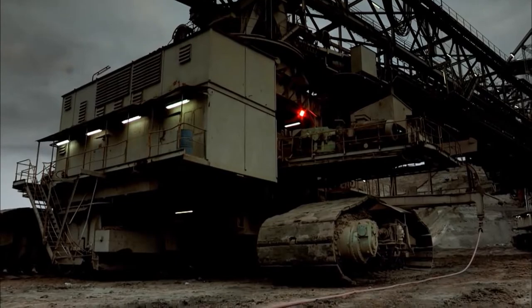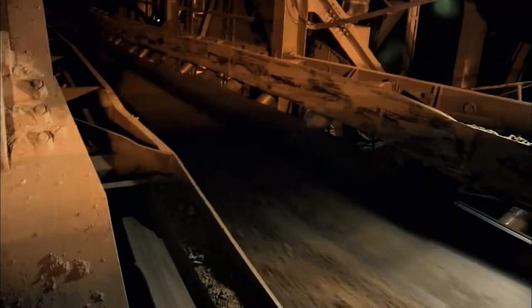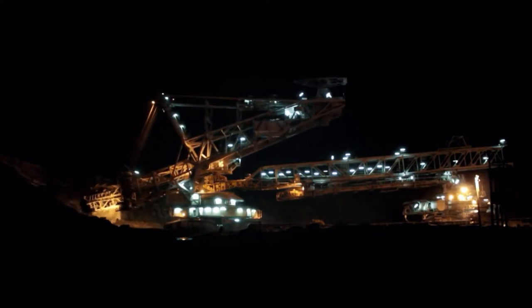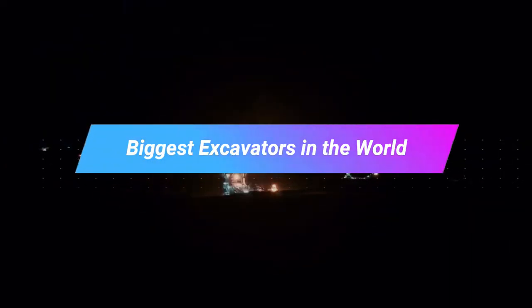Gigantic bucket-wheel excavators are digging through thousands of tons of rocks in the earth, pulling out coal, copper, marble, diamonds, and even uranium for our nuclear power plants. Here in Tech District, we would like to highlight some of the biggest, meanest mining excavators in the world.